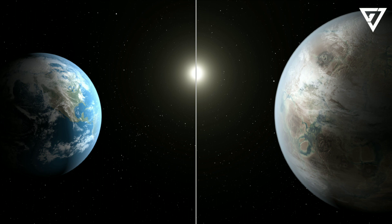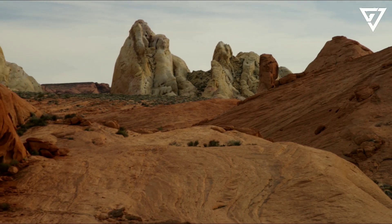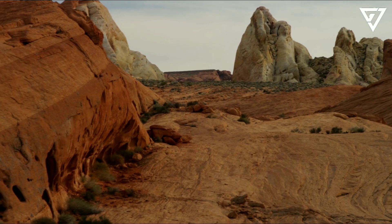If the star Kepler-452 was closer to us, and therefore brighter, astronomers could measure how much it wobbles as it's pulled backwards and forwards by the planet orbiting it. They could then use that measurement to work out the mass of Kepler-452b. This is not possible, but we can still make a good guess about the mass of the planet. If it's made of rock, then the mass of Kepler-452b must be about five times greater than Earth's.